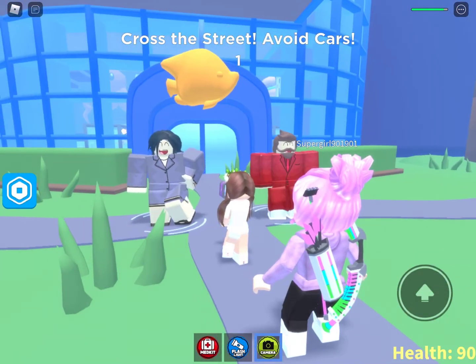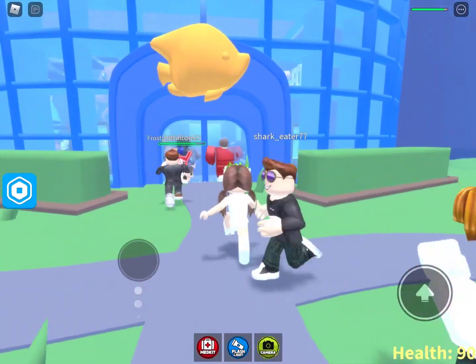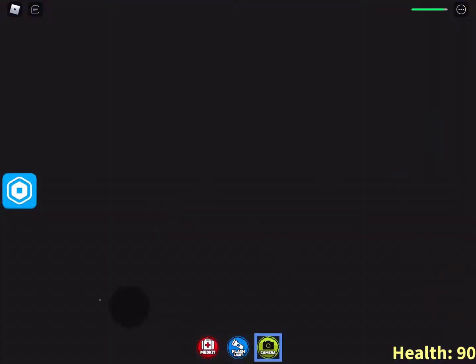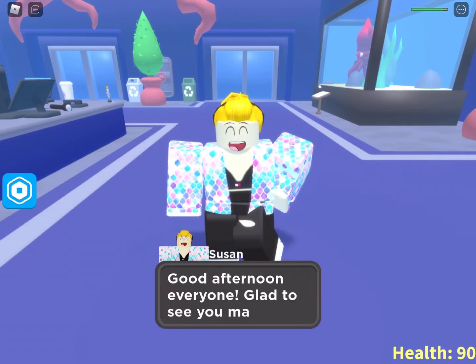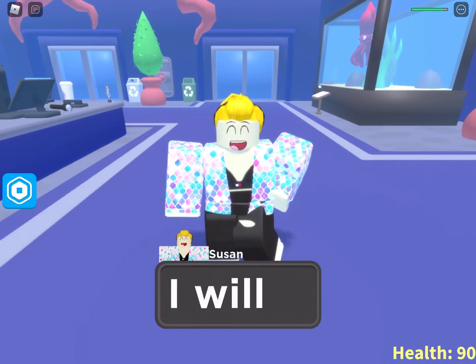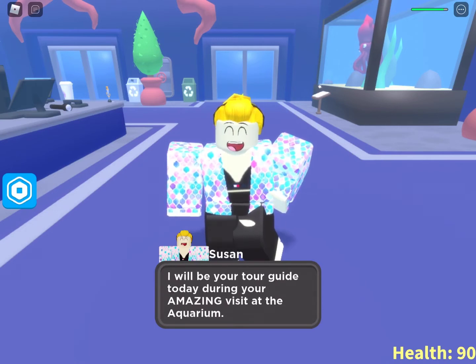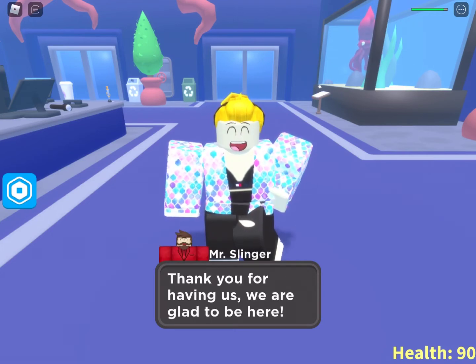Let me just take a picture of the mascot. Okay, we're going inside — let's take a picture of everything! Good afternoon everyone, glad to see you made it here safely. I will be your tour guide today during your amazing visit at the aquarium. Thank you for having us, we are very glad to be here.